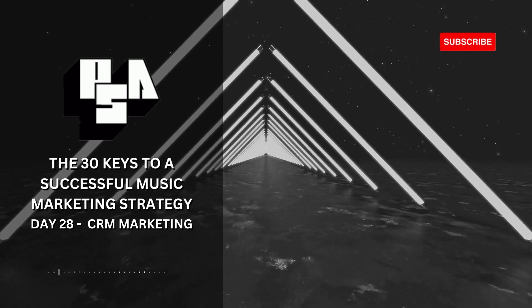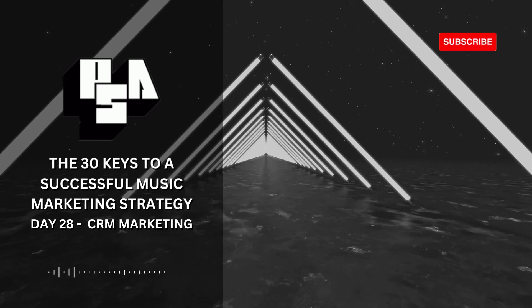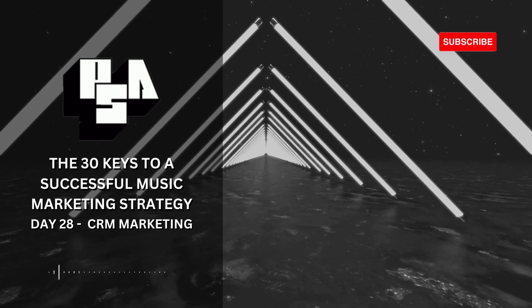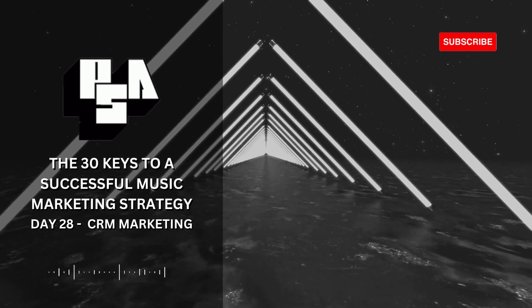Welcome back to Day 28 of our 30-day journey to mastering the keys of music marketing. Today, we're diving deep into CRM marketing, a pivotal strategy for maintaining and enhancing relationships with your fans and customers.